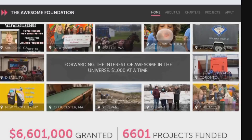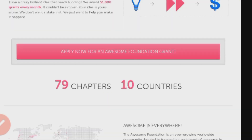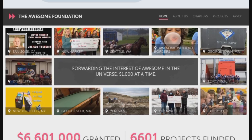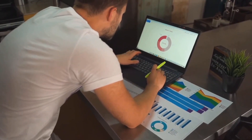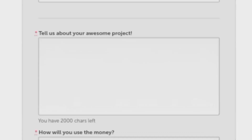Awesome Foundation Grants are open to individuals and groups with creative or impactful projects, with no specific restrictions on geography or demographics. Applicants can visit the Awesome Foundation Grants website and apply directly. The application typically involves providing information about the project, its purpose, and how the grant will be utilized.